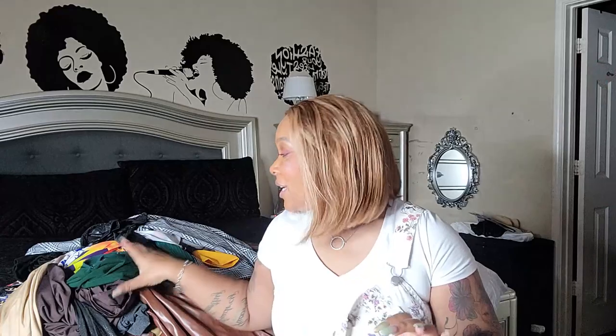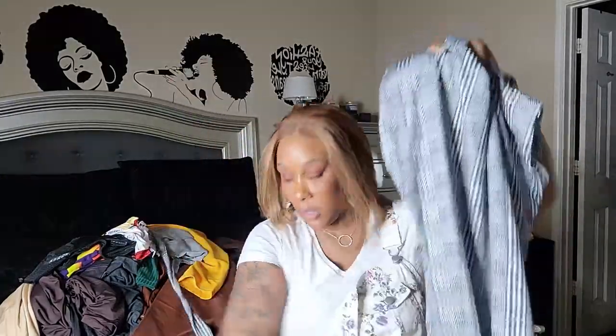Hey everybody, welcome back to this channel. For those who are new, I am Key — this is Key's Plan Life. I have a massive haul, and my husband is in the background. We're trying to get ready to go somewhere, so I have a couple of pieces I want to show you. I was gonna do a try-on haul but after trying the dresses on I was like, it's too much to get in and out of them — I ain't got the time or the patience.